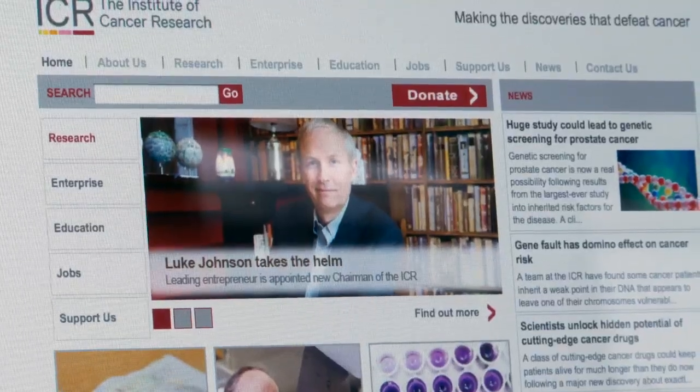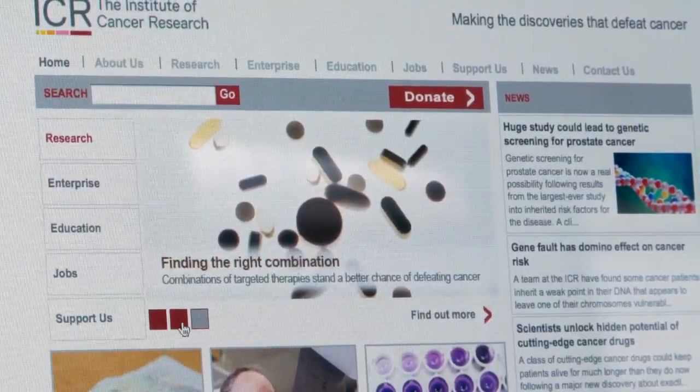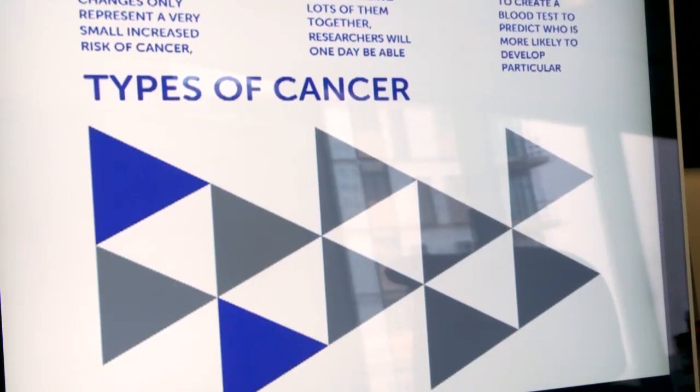What they did was take a hundred thousand people with different types of cancer and compared their genetic makeup with that of a hundred thousand people who were healthy. With that you find genetic markers — areas of the genome which look different in those with the disease — and you can use those to develop tests which will highlight the people who are most at risk of developing these diseases.